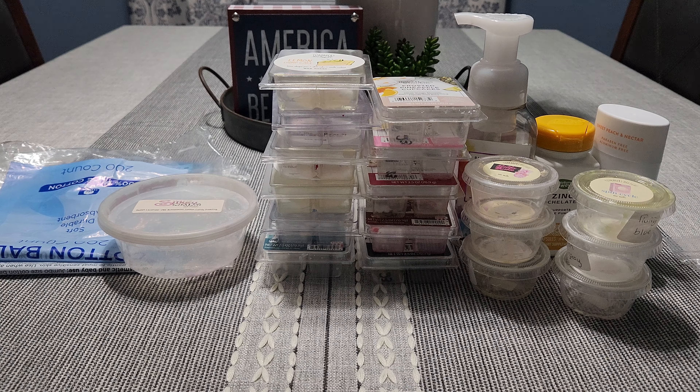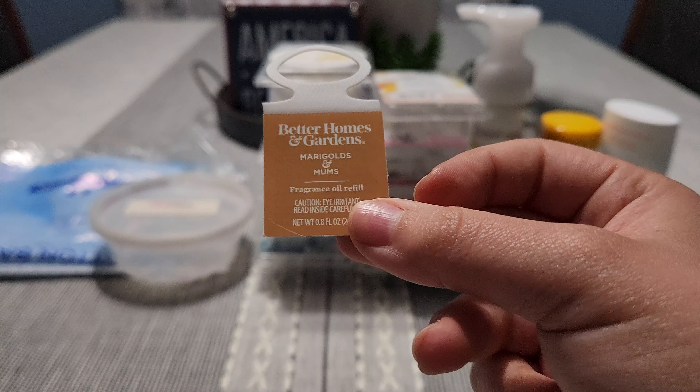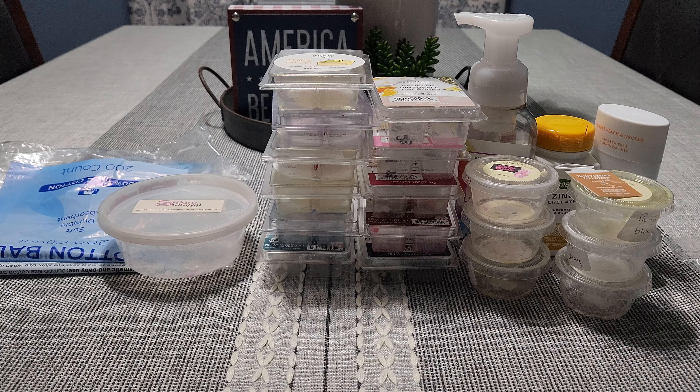I have a tiny fragrance oil refill from Walmart — I put this in my upstairs diffuser. It's Marigolds and Mums, really really strong.